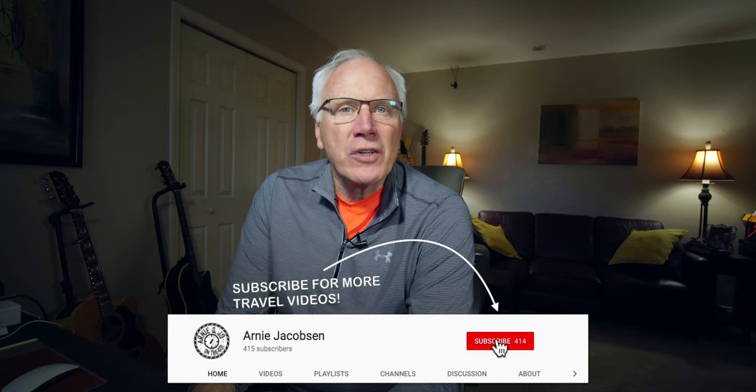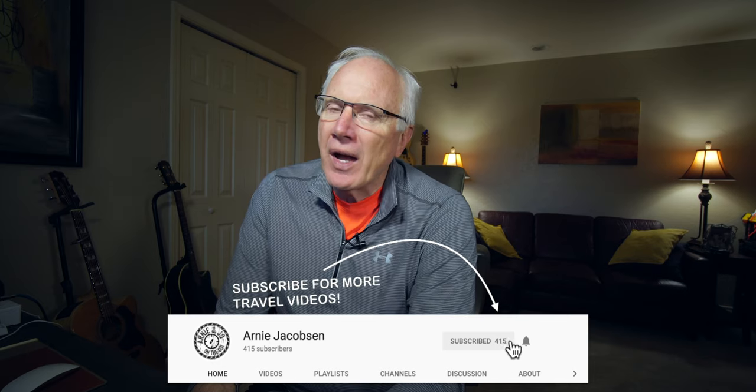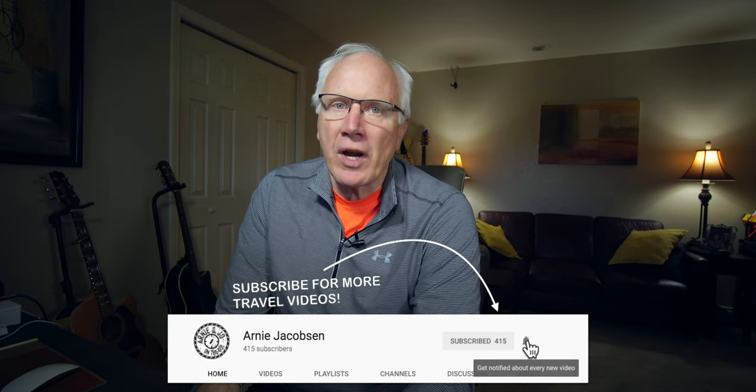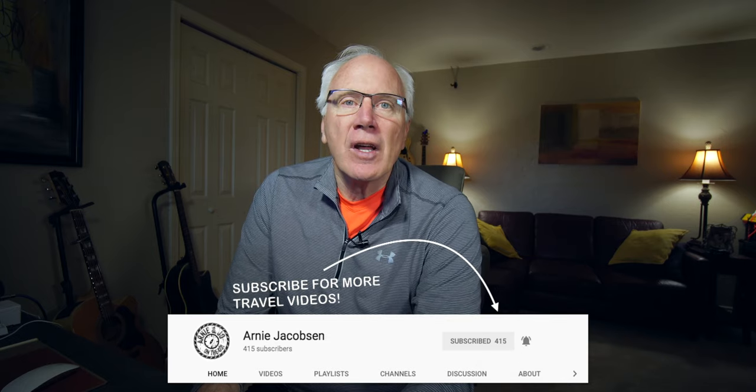We just got back from our Palm Springs, California winter 2020 getaway, and here are 12 things that you're going to want to check out when you visit Palm Springs.